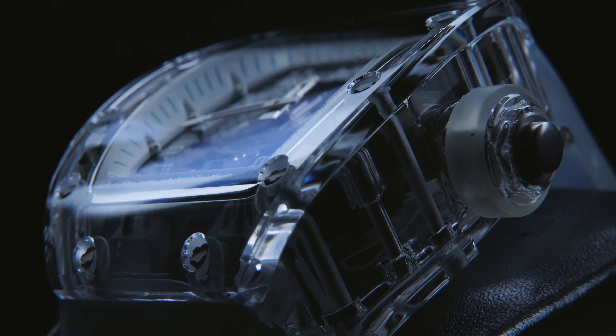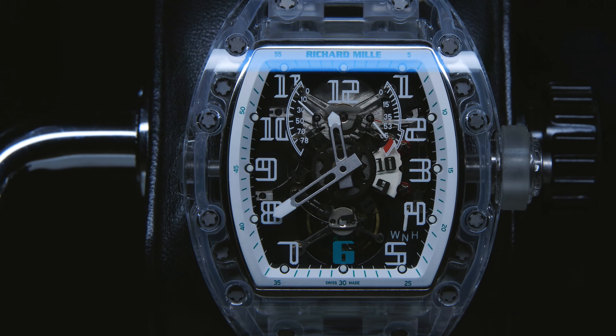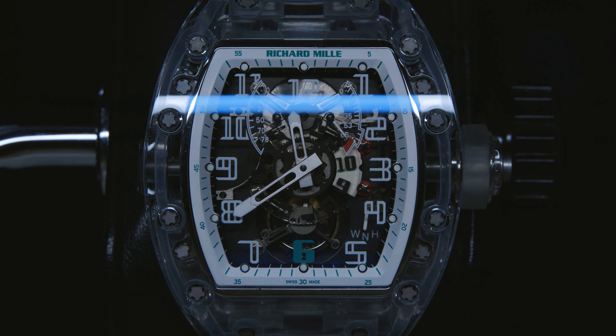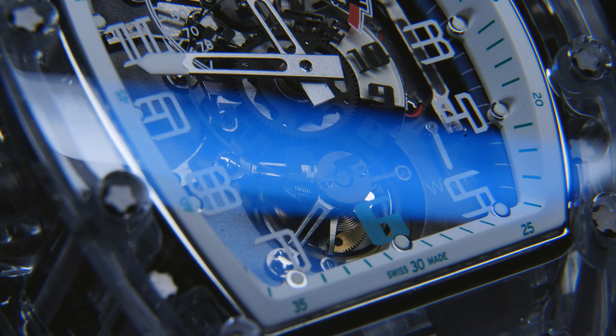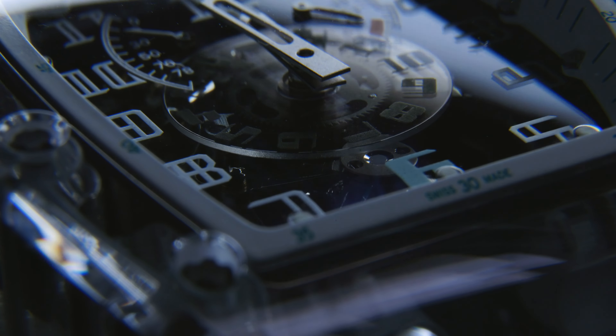The movement is a manual winding tourbillon with a 70-hour power reserve, suspended on a grade 5 titanium base plate that sits on the rest of the movement, which was made by Renaud et Papi and incorporates RM's signature skeletonisation, a dual time feature, and the pièce de résistance — a tourbillon known as the minute tourbillon, because it completes one rotation on its axis every 60 seconds.